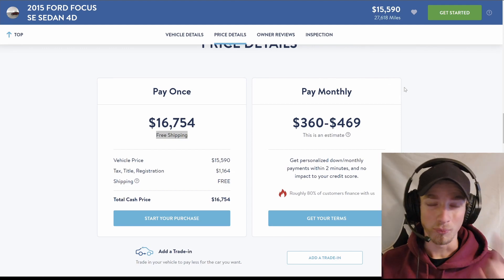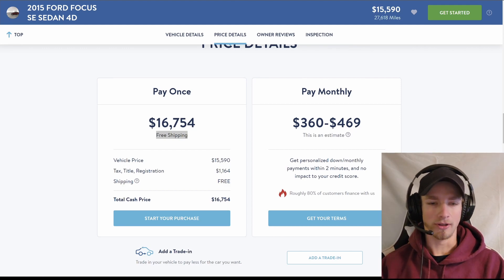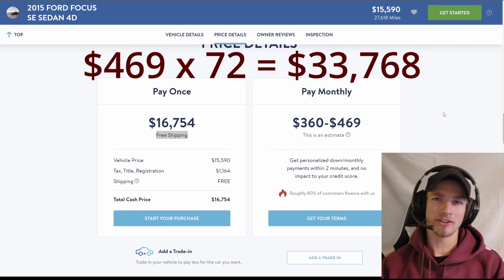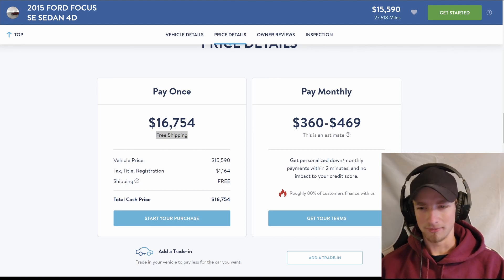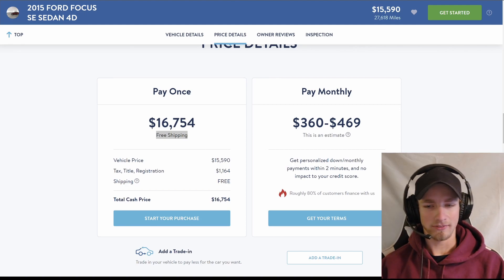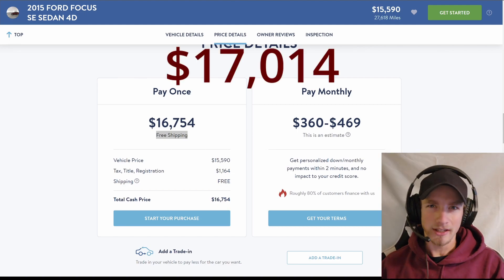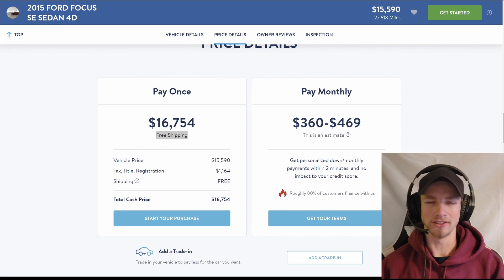However, it gets worse. Doing the $469 payment times our 72-month loan comes up to $33,768 total for this car. Once again, if we subtract the $16,754, that's $17,014 in interest. You more than doubly paid for this car just in interest.